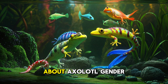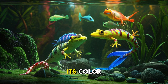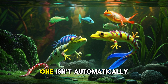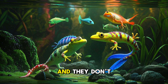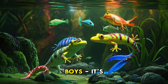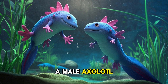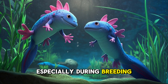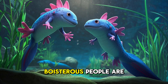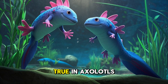Let's talk about some misconceptions about axolotl gender identification. One common myth is that you can tell an axolotl's gender by its color. That pink axolotl isn't necessarily a girl, and that black one isn't automatically a boy. Axolotls come in a rainbow of colors and they don't discriminate based on gender — it's like assuming all pink toys are for girls and blue toys are for boys. It's just not accurate. Another misconception is that aggressive behavior indicates a male axolotl. While males can be territorial, especially during breeding season, females can also show aggressive tendencies. We know that's not true in humans, and it's not true in axolotls either.